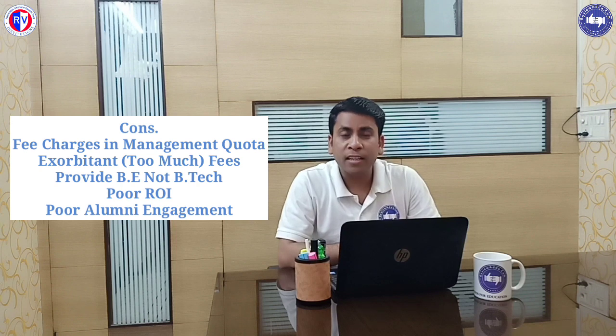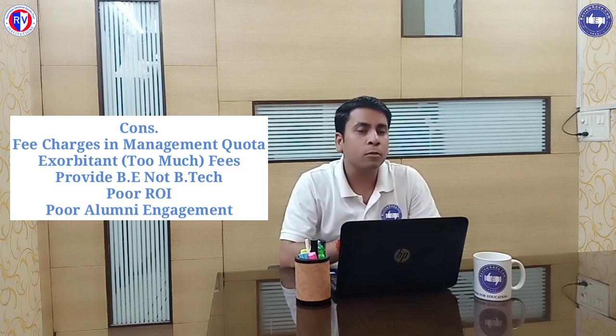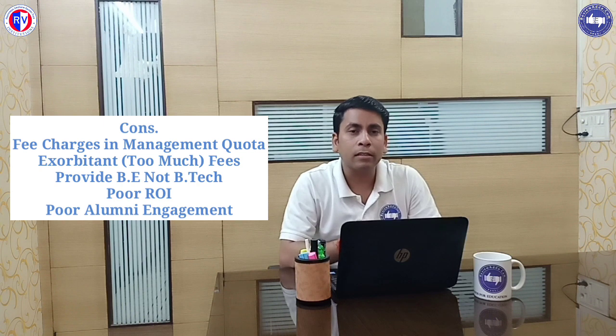Alumni engagement is also poor because there is no engagement, no event at all. So there is poor engagement with the alumni.